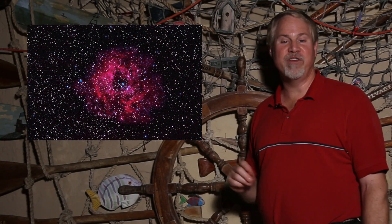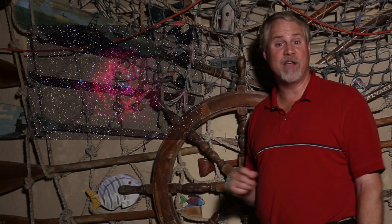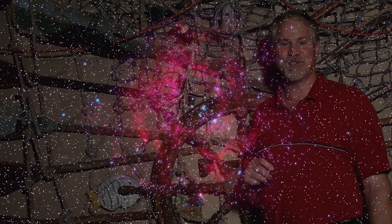The Rosette Nebula is a large area of nebulosity and an area of active star birth that lies about 5,200 light years away. There's a bright open star cluster in the center, NGC 2244, which is easily seen in binoculars, and this will be the target of our star hop.